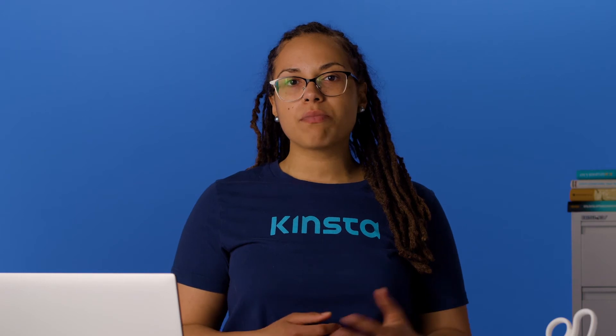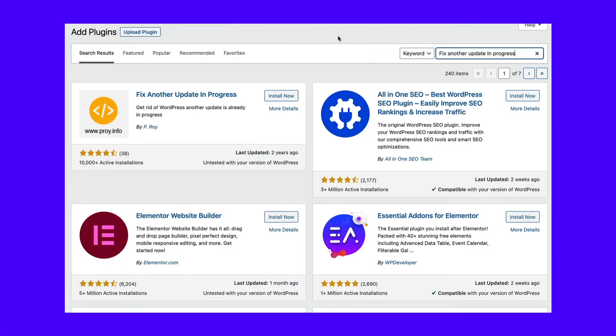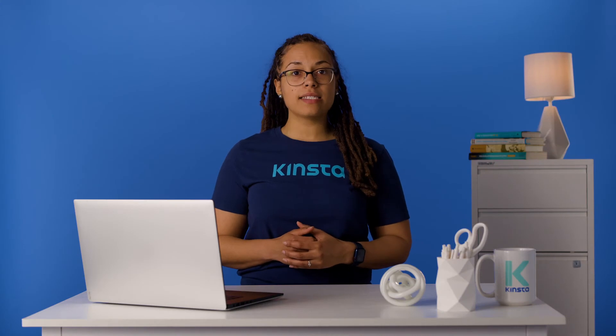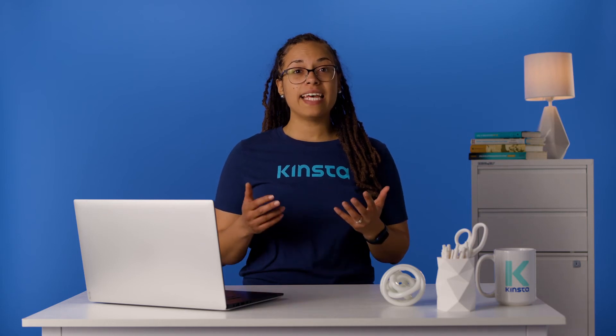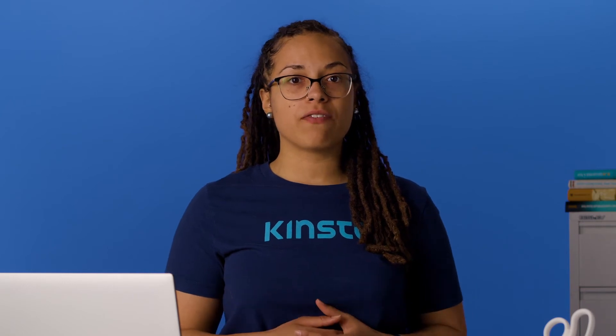Usually fixing this problem requires digging through your database or using advanced developer tools like WP-CLI. But if you don't want to risk breaking anything, there's a much simpler option: the 'Fix Another Update in Progress' plugin does exactly what it says. While it's an older plugin that hasn't been updated in a long time, recent reviews indicate that it still works just fine and its 10,000+ active installations attest to that. It doesn't appear to be supported by the developer anymore, so use it at your own risk.